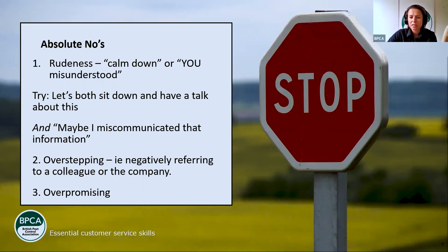In terms of things not to do — the absolute no's. Rudeness — in this job you can get some really upset, agitated customers who may seem like they're overreacting. 'Overreacting' is an absolute no-word to use. Don't ever say a customer is overreacting. The words we use are really important.